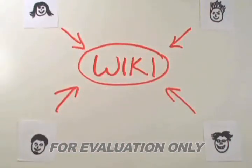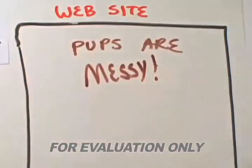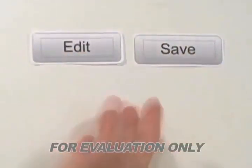Most wikis work the same way. They make it easy for everyone to change what appears on a webpage with a click of a button. It's as easy as erasing a word and rewriting it. The buttons are really important. There are two that are essential: edit and save. And they are always used together. Let's see them in action.